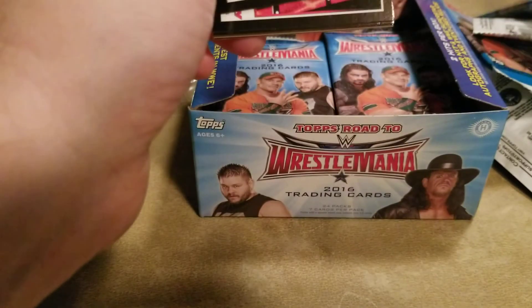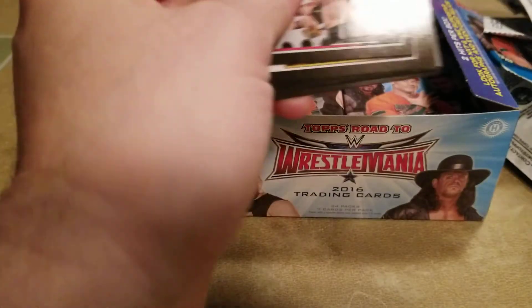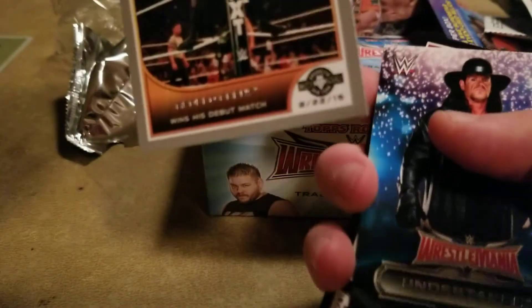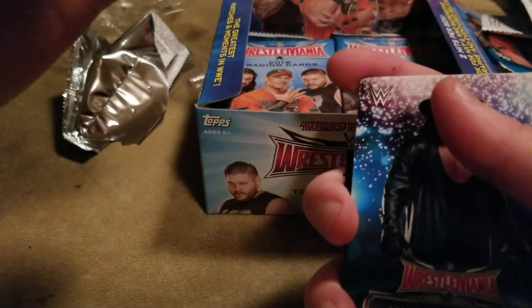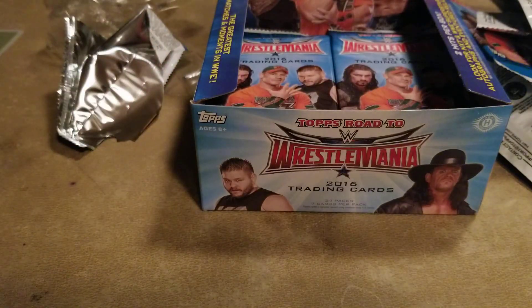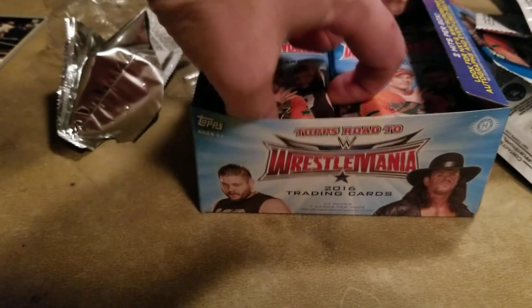Sorry for the silence, not really too much to talk about. I think we've got a silver here. Don't think these are actually numbered, but I will put that to the side. Still a decent amount of packs to go.